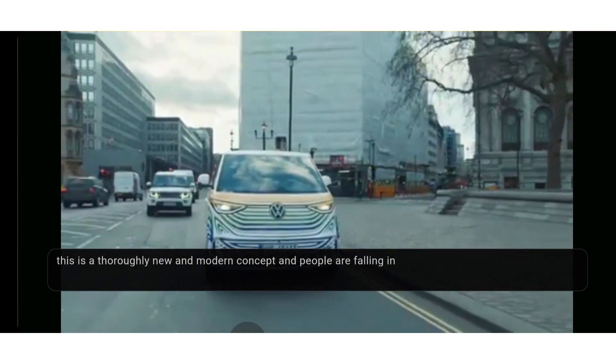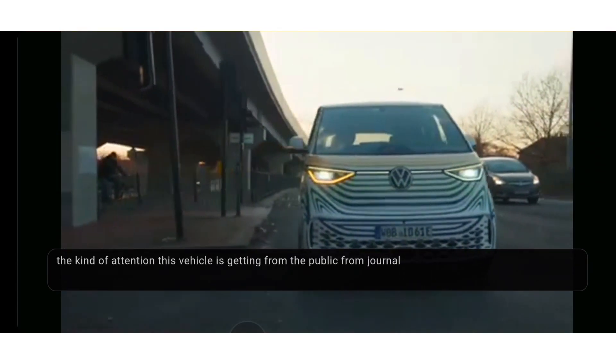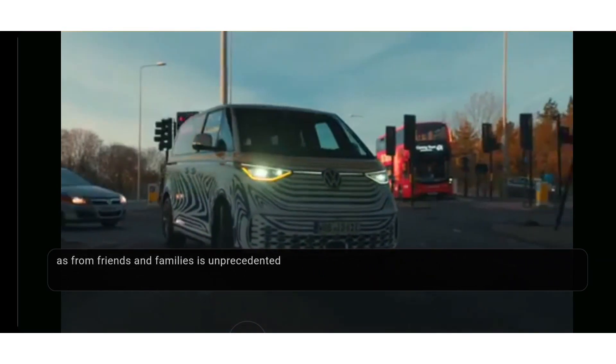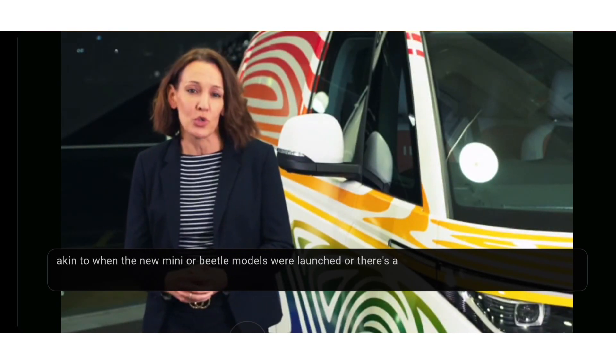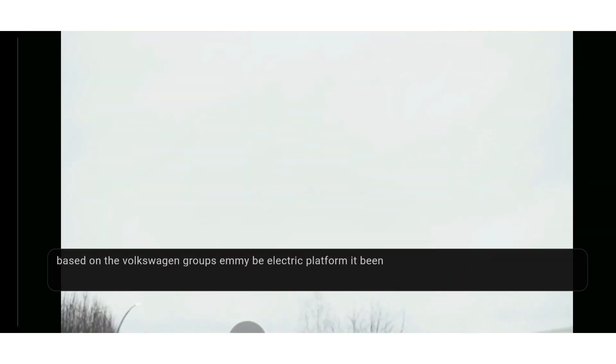Despite that history, this is a thoroughly new and modern concept, and people are falling in love with its cute looks and smiley face. The kind of attention this vehicle is getting — from the public, from journalists, from friends and families — is unprecedented, akin to when the new Mini or Beetle models were launched.